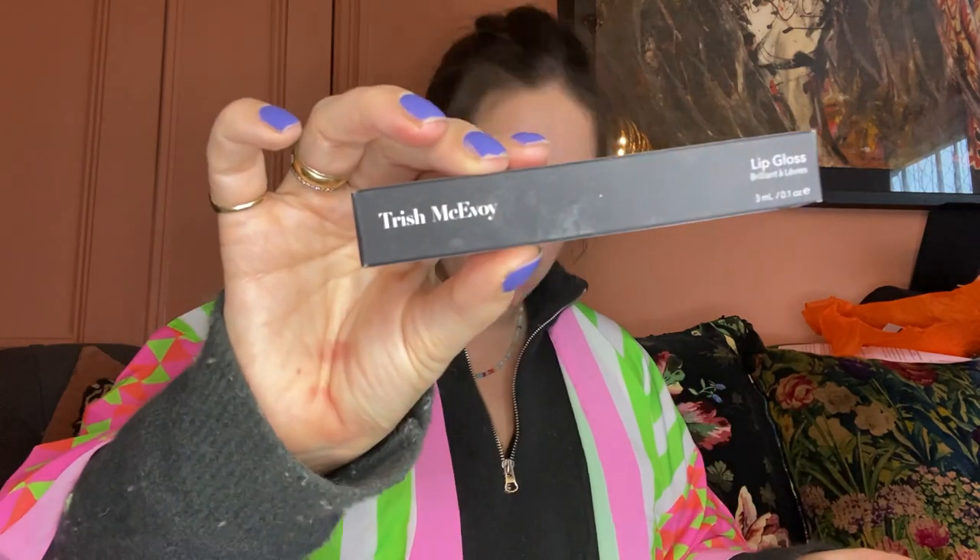Next up, Trish McAvoy - enjoy the new matte red liquid lip colour. The long-wearing colour is guaranteed to bring you joy when you wear it. Oh yeah, that is gorgeous! The good thing about a matte red is it doesn't transfer either. Because it's matte red, this is the kind of lip you want to wear under a mask - something that isn't going to be too oily and transfer too much.